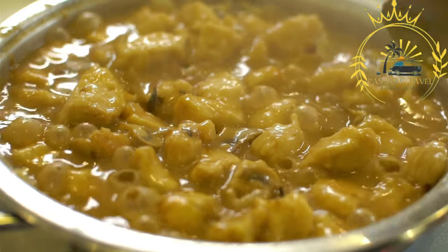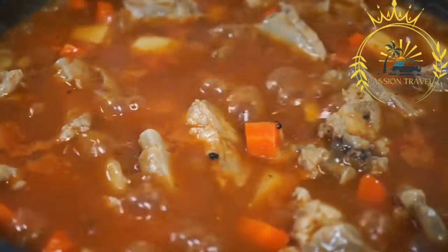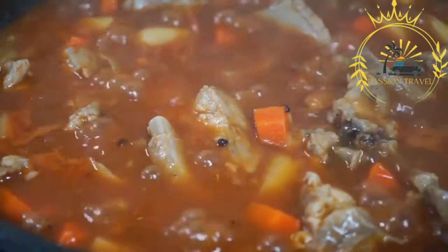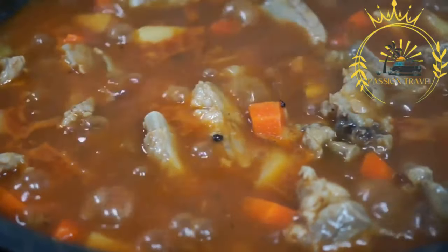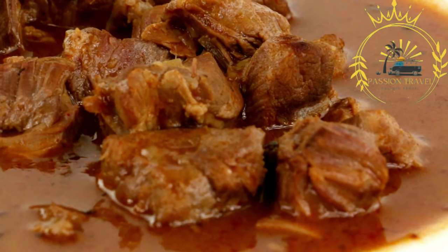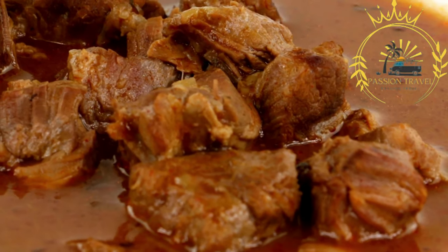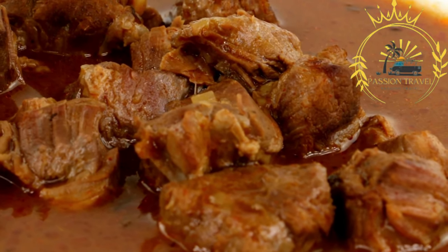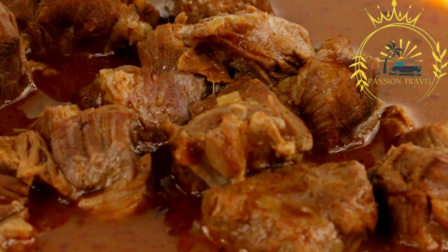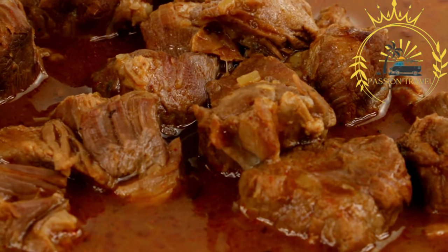Serving and accompaniments: goulash is often served hot with a variety of accompaniments. It is traditionally served with fresh bread, such as Hungarian sourdough bread or crusty rolls, which are perfect for soaking up the flavorful broth. Sour cream (tejfal) is a common topping, adding a creamy element and balancing the spices. Some people also like to sprinkle chopped fresh parsley or dill on top for added freshness.